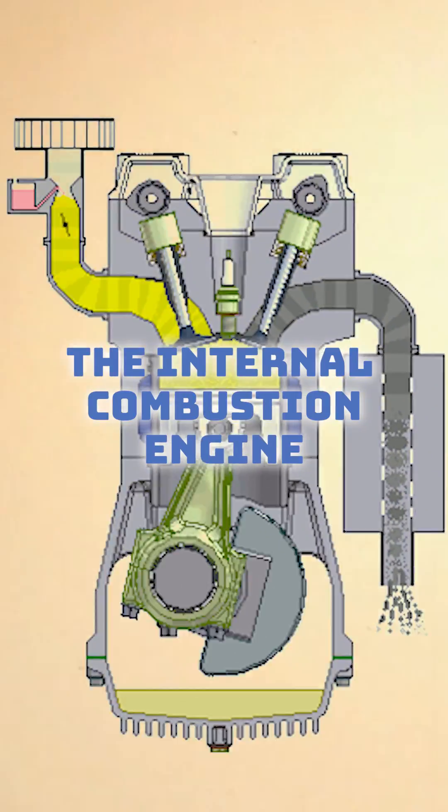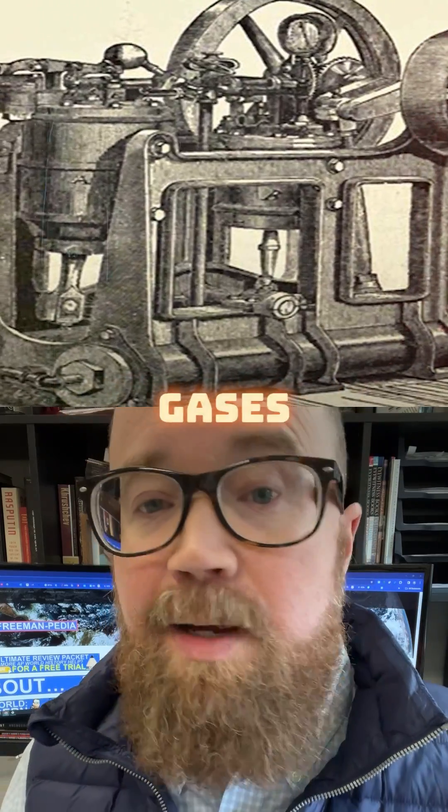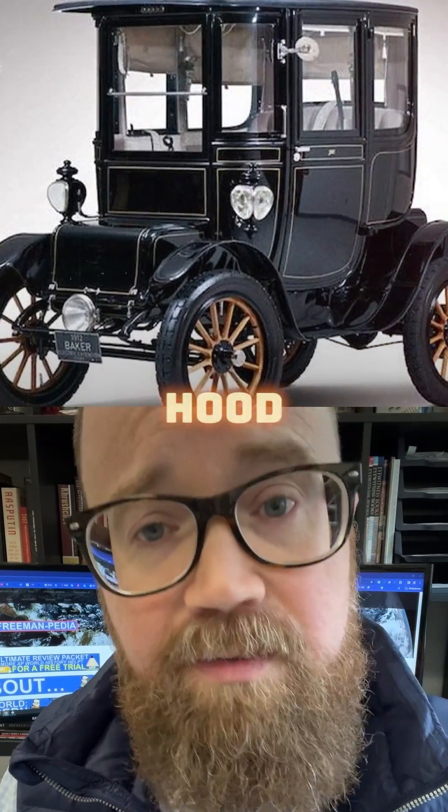The Internal Combustion Engine. High temperature, high-pressure gases apply direct pressure to pistons within an engine. This is most likely what's under the hood of your car today.